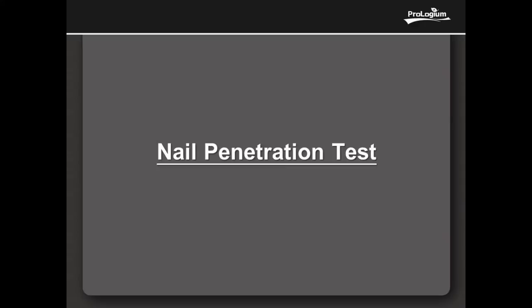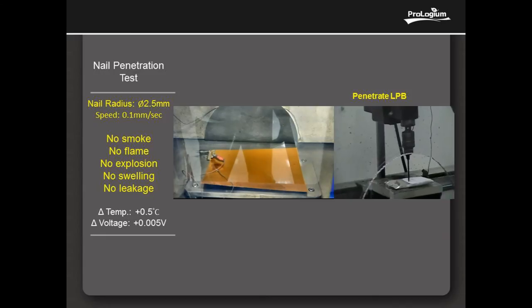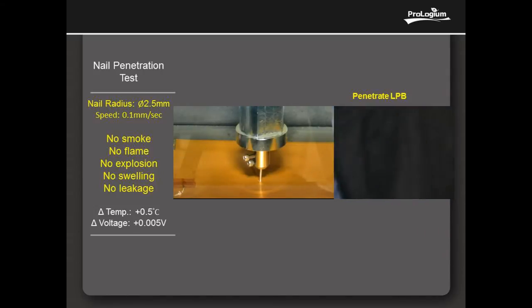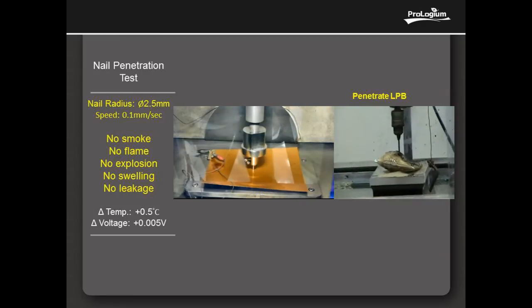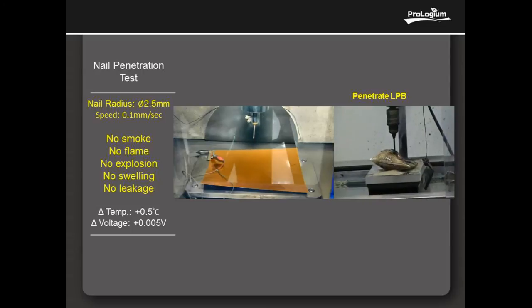Now showing the nail penetration test. A 2.5 mm diameter metal nail at a speed of 0.1 mm per second is used to test the reaction of the cell. The results demonstrate the intrinsic safety of the cell — no smoke, no flame, no explosion, no swelling, and no liquids. The cell temperature rose only 0.5 degrees centigrade, and the voltage showed less than minimal loss after the nail penetration test.